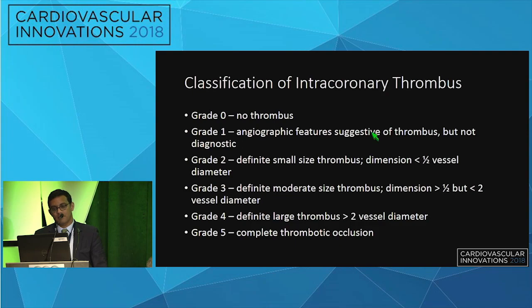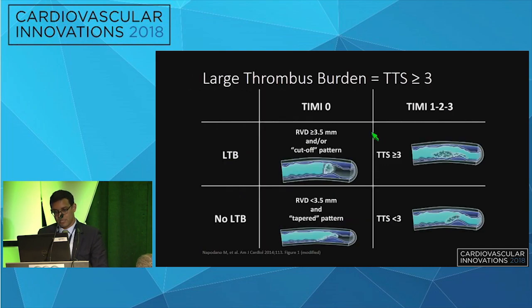The previous classification system used TIMI scores where grade zero represented no thrombus up to grade five, which was a complete thrombotic occlusion. However, there is significant ambiguity with a grade five lesion. To better clarify that, the spectrum was divided into large versus no large thrombus burden, defined by a reference vessel diameter greater than 3.5 millimeters with TIMI zero flow, based on angiographic thrombus assessment.